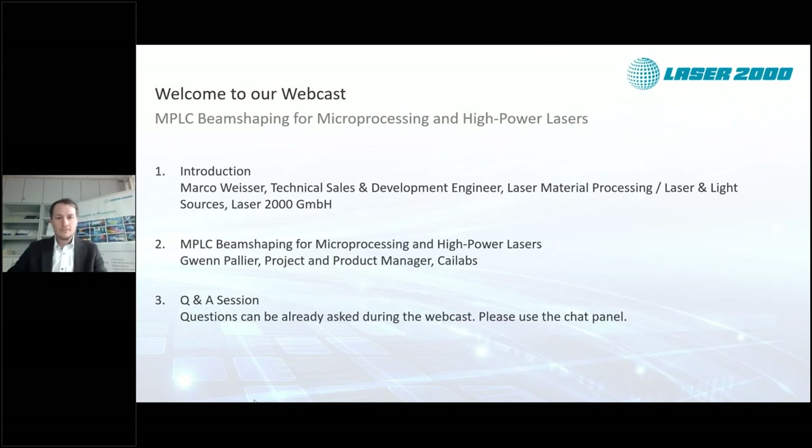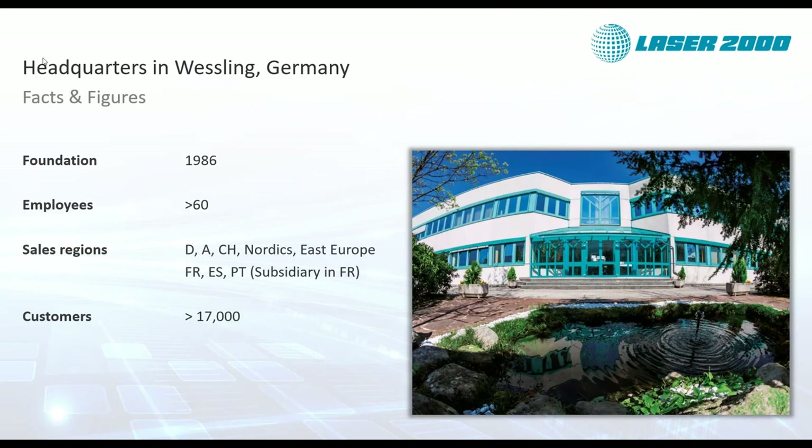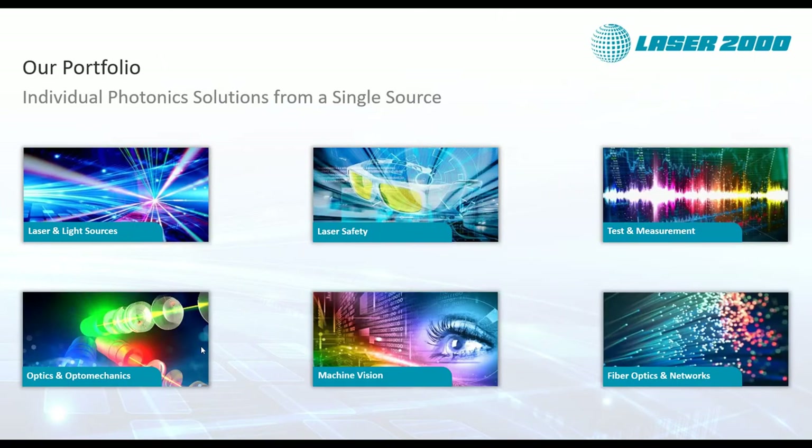Laser2000 has more than 30 years of experience in all facets of photonics. We work with manufacturers from all over the world to provide local customers with their products. We have contacts in Germany, France, Iberia, and Scandinavia, and also partners in the UK and Benelux. With our know-how we create the basis for comprehensive and individual solutions. Our wide range of products allows us to provide customers with every kind of photonics product.